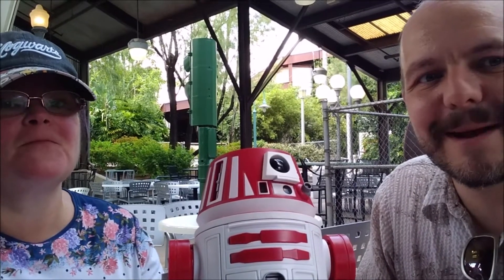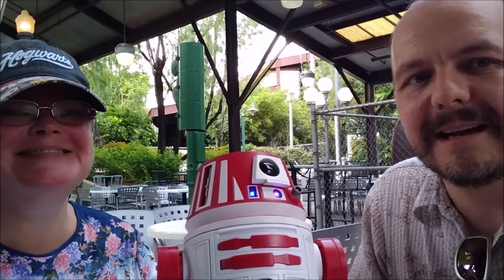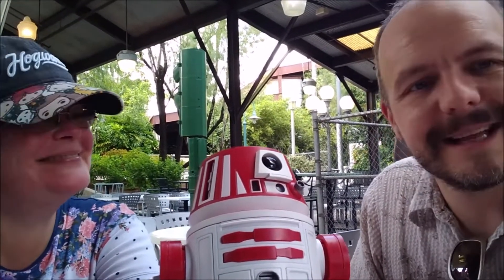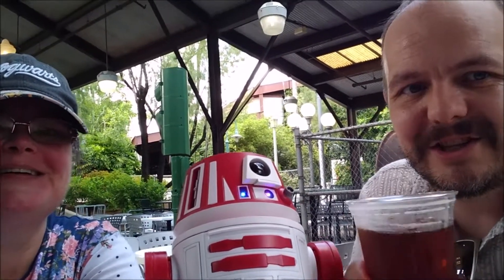So that's Anheuser-Busch's Safari Amber Lager, exclusive to Walt Disney World Resort. Thanks for watching, liking, commenting, and subscribing, and as always, thanks for drinking with us. Cheers.